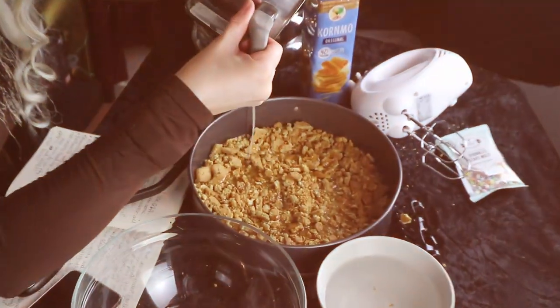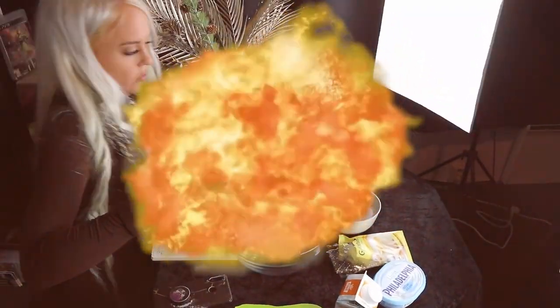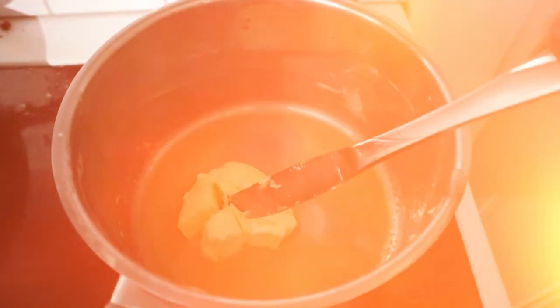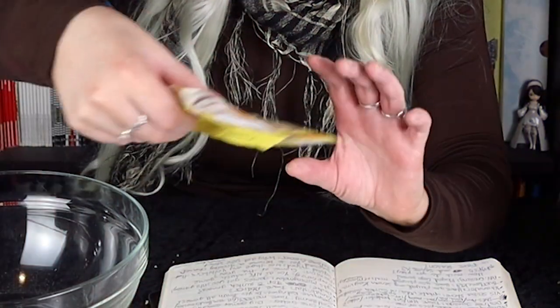And then — totally not how I was supposed to do it. Now I'm going to do something I've never done before — five of those in water.